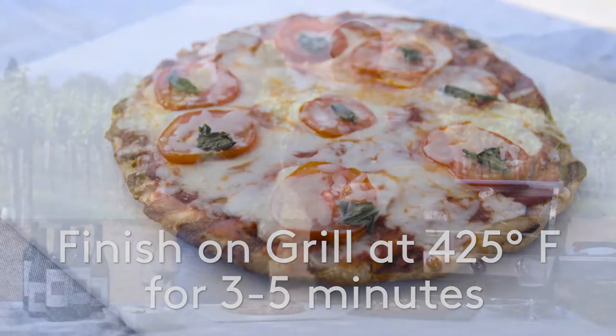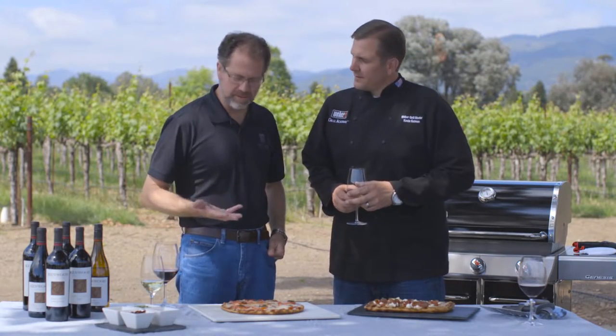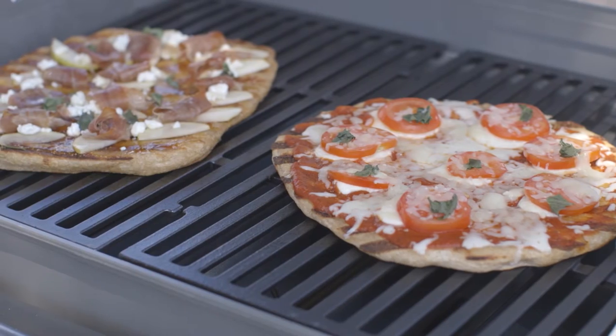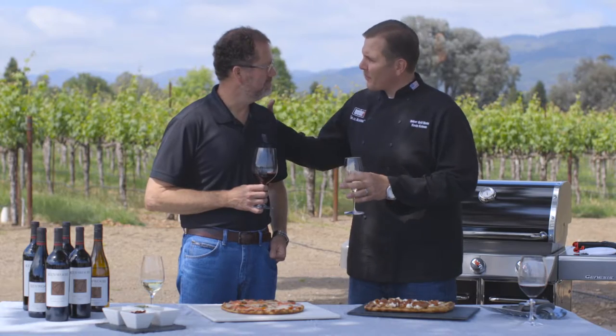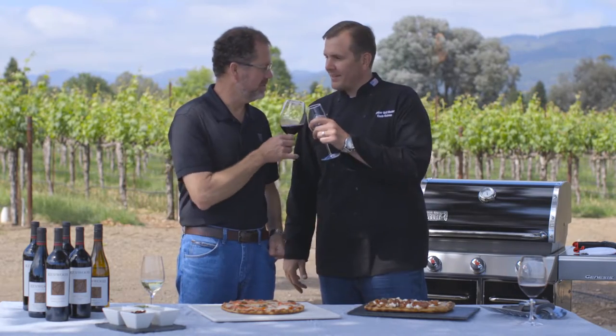All right, thanks so much, Kevin. I really love the fresh ingredients. It's a lot like making wine — the quality of the wine really comes from how good the grapes are, and it's the same thing with these pizzas. They look incredible. I can't wait to dig in. I know they look incredible, but this wine tastes incredible. So thank you so much for having us out here. It's been an amazing experience teaching people how to grill and teaching them the perfect wine to have it with. Now let's go educate the 100 people we have to cook for later today. Cheers!